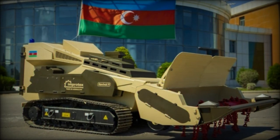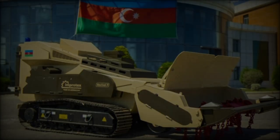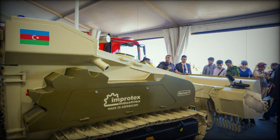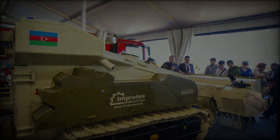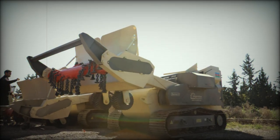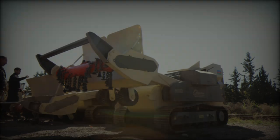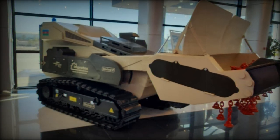Both the Revival T and Revival P share several innovative features that highlight Improtex Industries' commitment to safety and efficiency. Special armored materials protect critical components such as the engine, hydraulic systems, and electronic systems from explosive impacts. Furthermore, the remote control technology allows operators to handle demining from a safe distance, significantly reducing the risk of injury from mine explosions, debris, and shock waves.